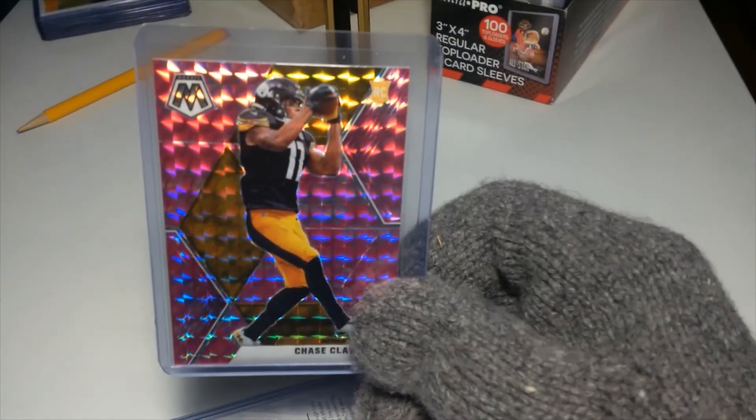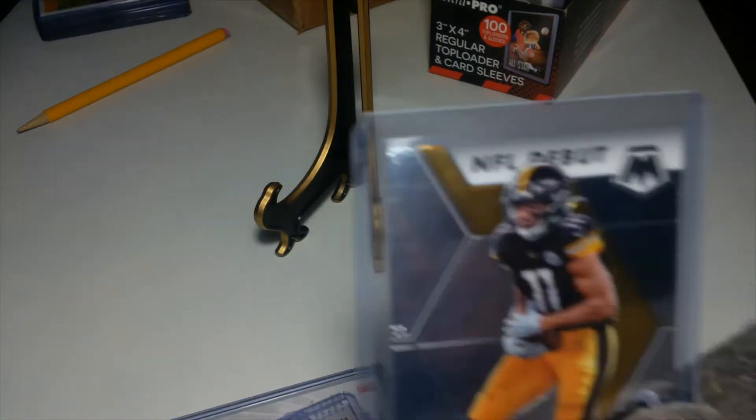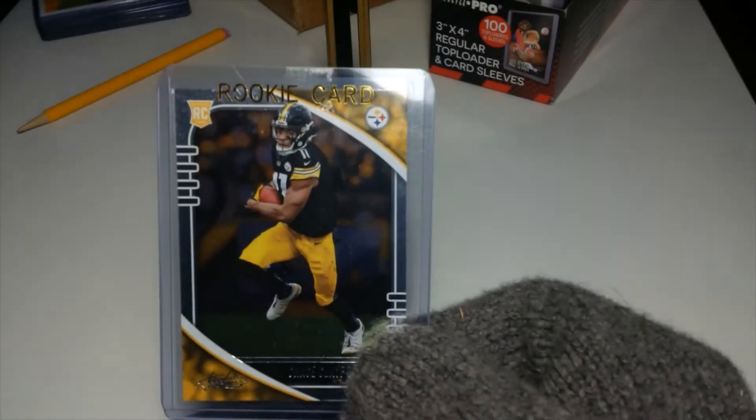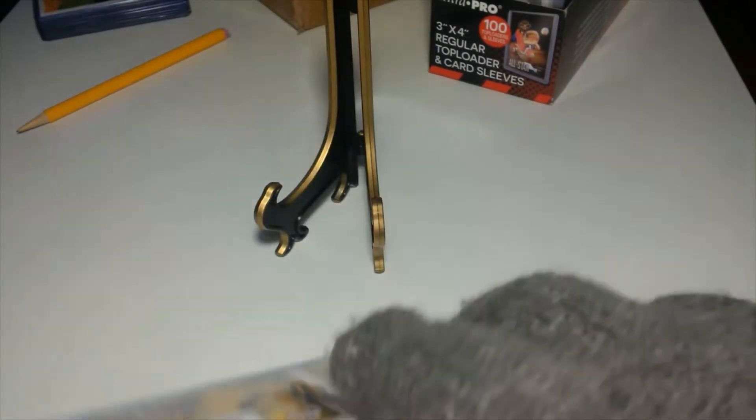Here's the Illusions Chase Claypool. And here's what we call a pink refractor mosaic Claypool. And here's maybe the orange refractor — I'm not sure what they call these exactly. Here's a Prism Mosaic Silver maybe, rookie card. And then the last one of his I have here is another rookie card, the mosaic rookie card.